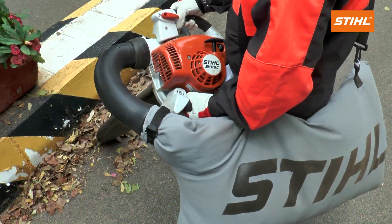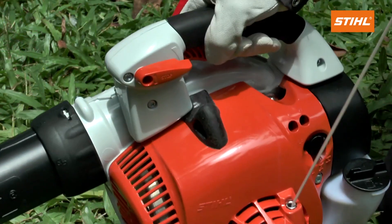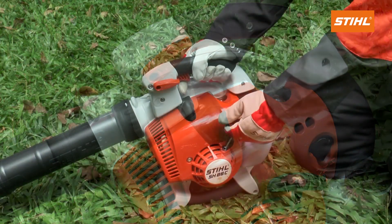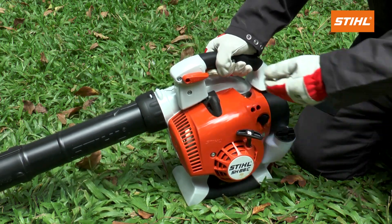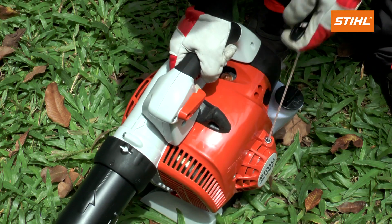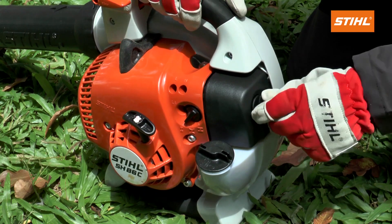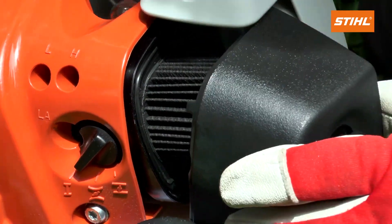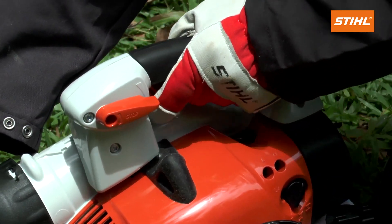Second handle for use in vacuum mode, with stop switch integrated in lockable throttle trigger. Stihl ErgoStart — a spring between the starter cord reel and crankshaft makes starting very easy with no effort. HD2 air filter keeps even the finest dust away from the engine, ensuring long life.